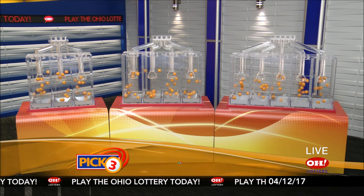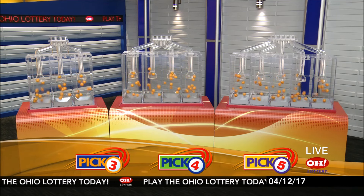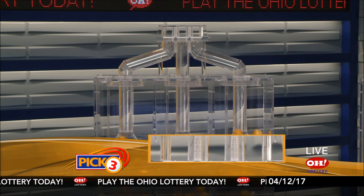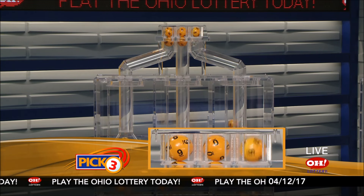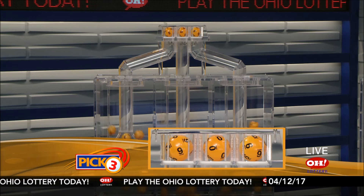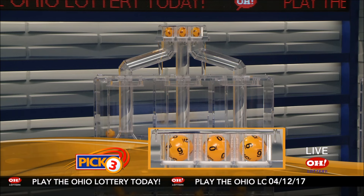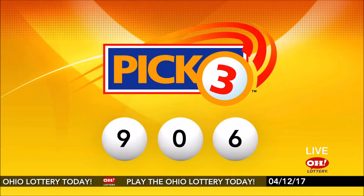We're here to pick the midday winning numbers for Wednesday, April 12th. Here are today's winning Pick 3 numbers: first up is a nine, next a zero, and finally a six. So today's midday Pick 3 numbers are nine, zero, six.